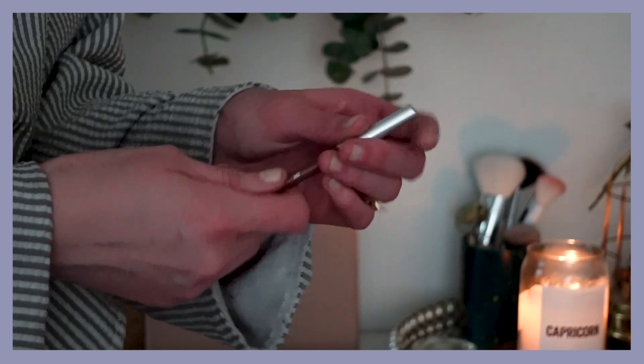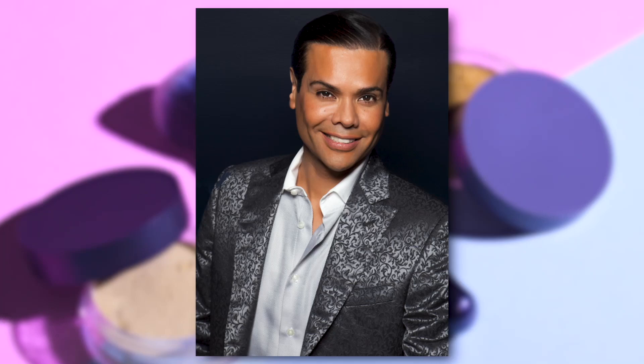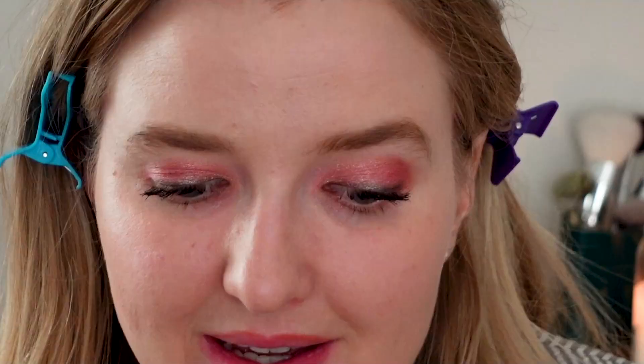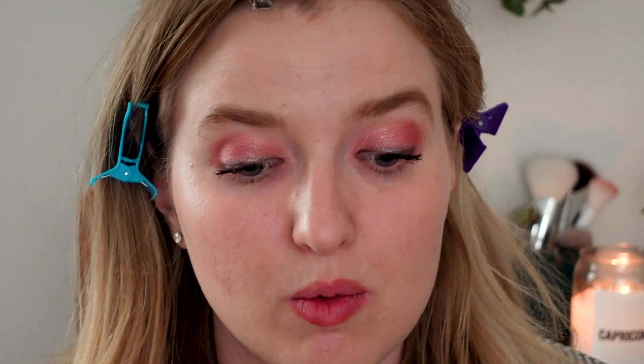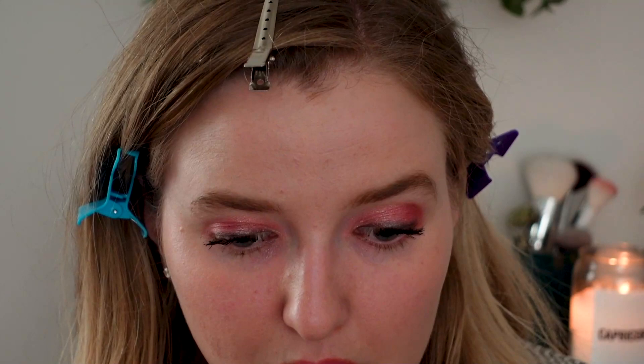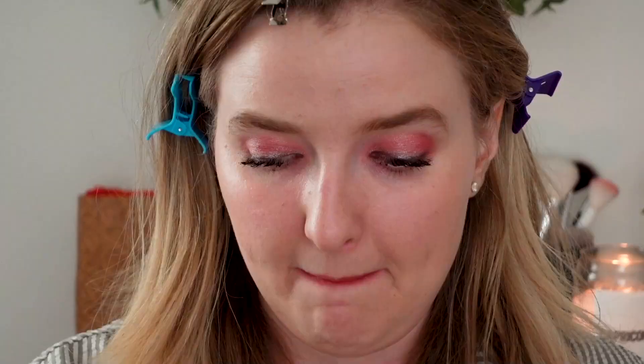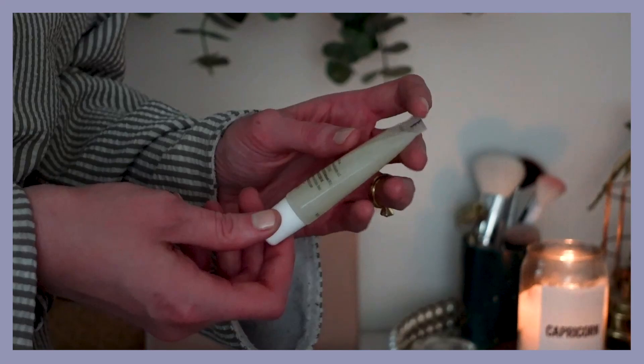For lips, I'm using Zuzu Luxe — same brand as Gabriel Cosmetics, now available at Target. The shade is Innocent and I'm drawing the pigment down onto my lips. I was going to use the Westman Atelier lip shade, but I don't need three lip products. Over the liner I'm adding the Jones Road Cool Gloss, which has a nice peppermint smell. Just a little sheen — simple, which is what I'm going for today.